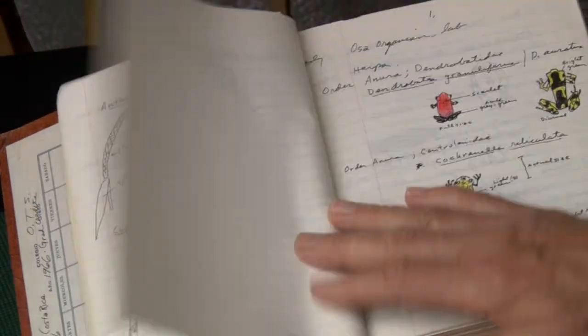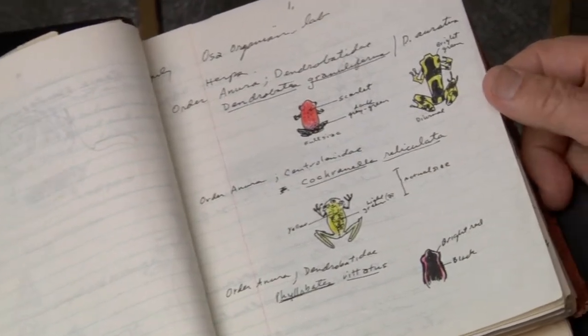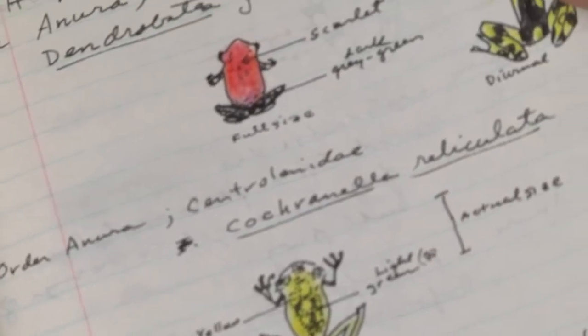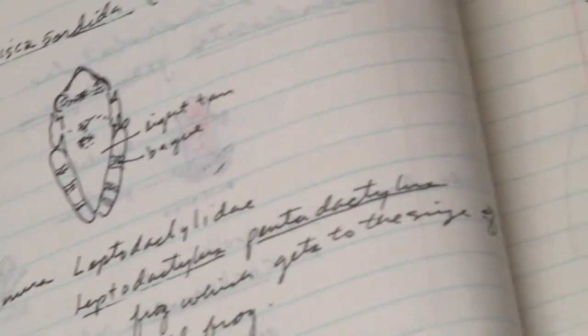And then we had some herpetologists. They were bringing in all these poor frogs and putting them on the table. There's a glass frog. There's some of the poison dart frogs. There's a leptopus.